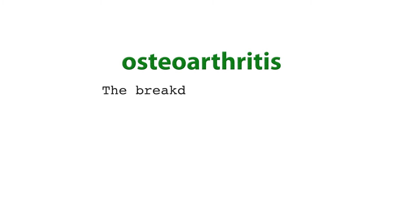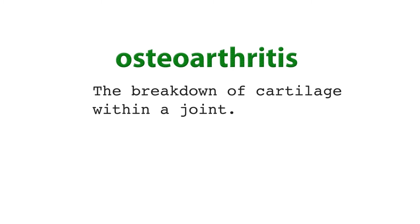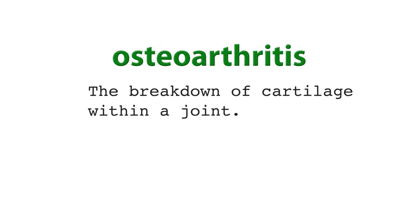Osteoarthritis is the breakdown of cartilage within a joint. It is influenced by the size and location of the load passing through a joint. Given that the knee experiences a lot of load in everyday activities, it isn't surprising that it is also one of the most common locations for osteoarthritis to develop.